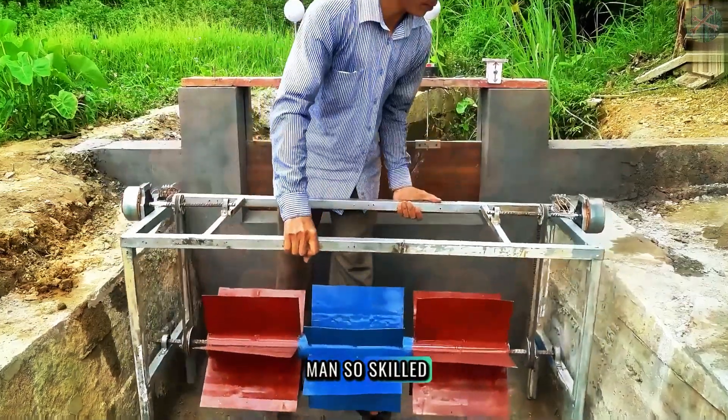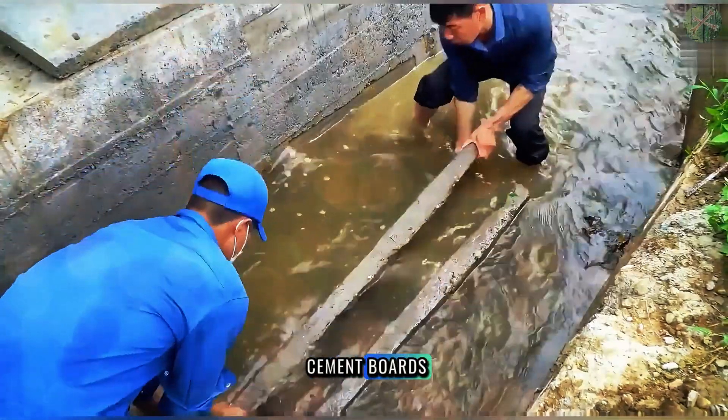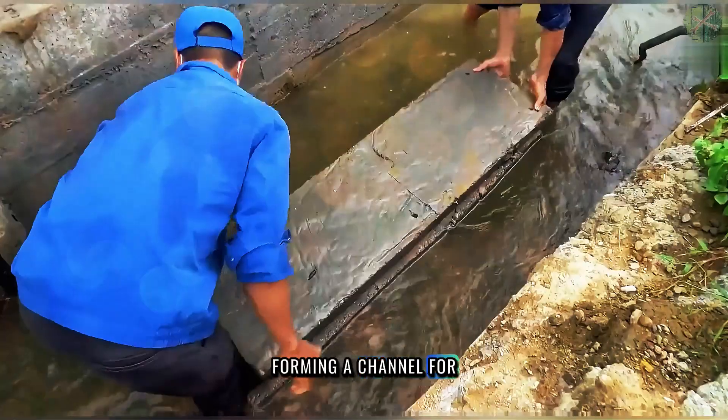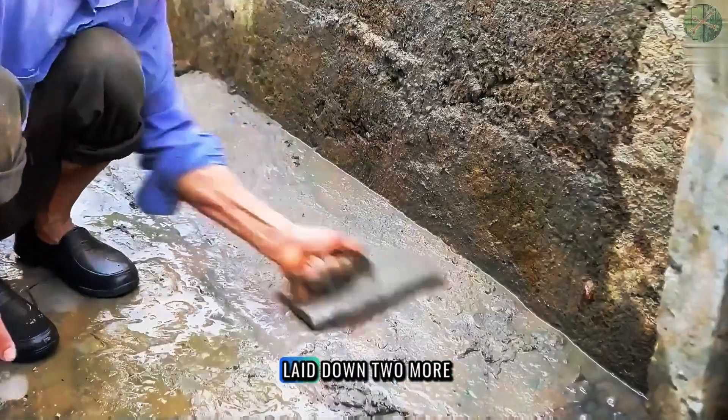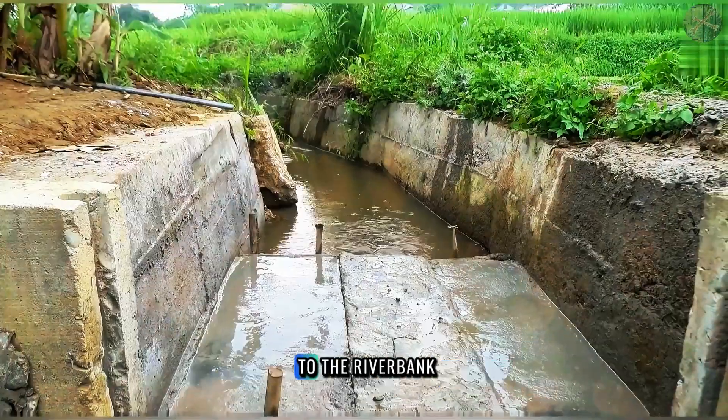I've never seen a man so skilled. I watched as he carefully positioned two parallel cement boards. Then he placed a third one on top, forming a channel for the water to flow. With precise movements, he laid down two more tiles, seamlessly connecting the channel to the riverbank.